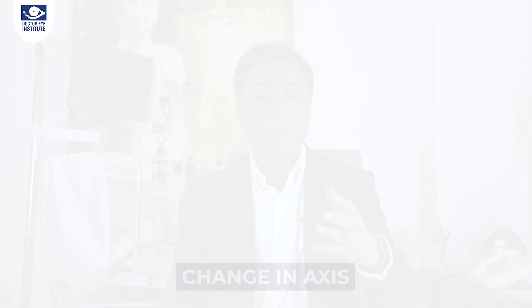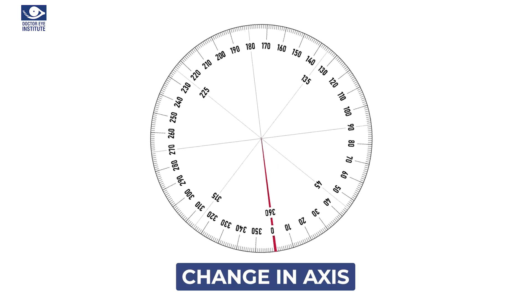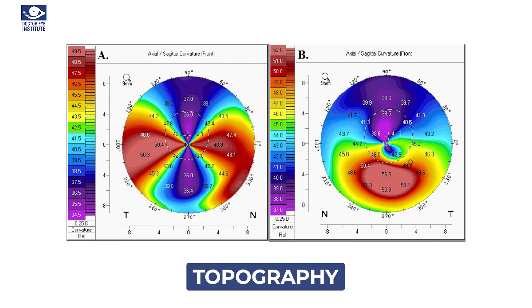How do doctors come to a diagnosis of keratoconus? One simple indicator is if you have a cylindrical number that keeps changing, the axis keeps changing, and your vision doesn't improve completely — you may have keratoconus. A very important test is called corneal topography, which checks the thickness of the cornea and all its parameters to tell us whether you are developing keratoconus or not.